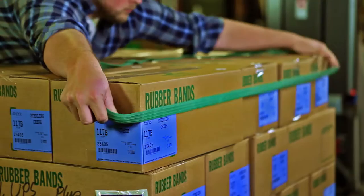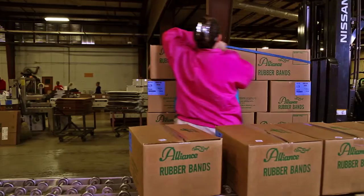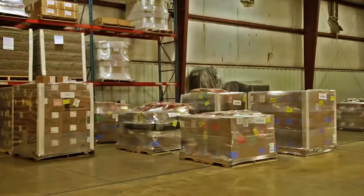Pallet bands go on in seconds and can be removed just as quickly. The ease of use with these bands not only allows pallets to be moved quickly from workstation to station, but also provides increased savings through lower material costs and labor costs.